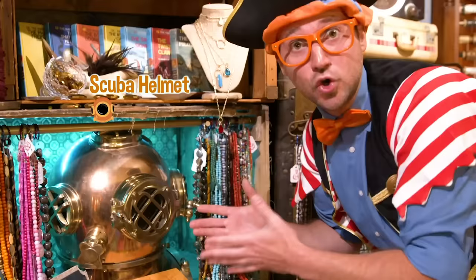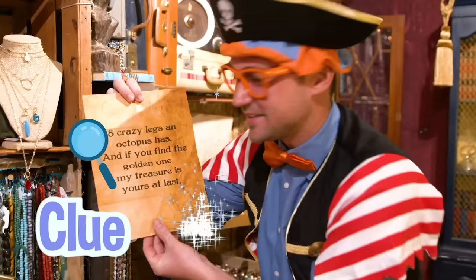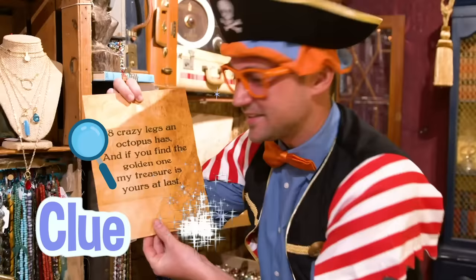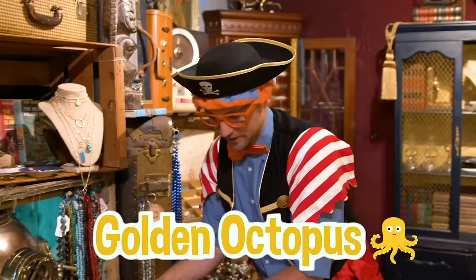Do you see what I see? Look at it — this is a scuba helmet! Scuba divers wear scuba helmets while they go underwater to breathe. That's our clue. Another clue — I'm so excited. Let's read it together: eight crazy legs an octopus has, and if you find the golden one, my treasure is yours at last. I know what that means — we must find a golden octopus! That would be pretty easy. All we have to do is keep exploring to find the golden octopus.